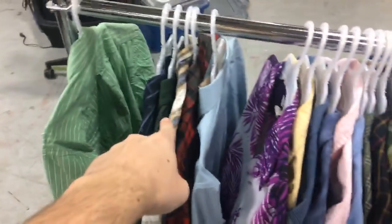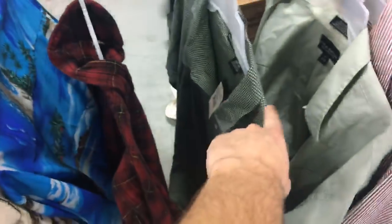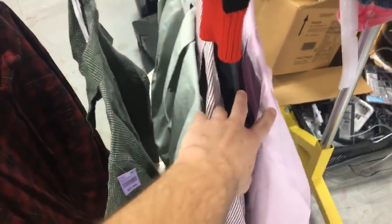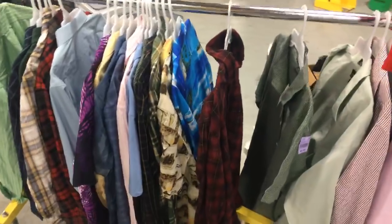I sat down and figured out the most efficient — in my opinion — way to list men's shirts. You could really do this with any type of clothing as long as it's all in the same category. I have no idea if this is gonna work. It could take me 20 minutes, it could take me four hours. I've got them all organized here by size: small, medium, large, extra large, 2X, 4X, and then the numerical sizes.